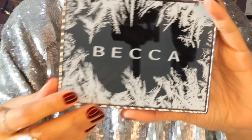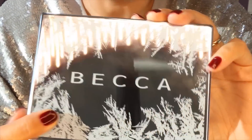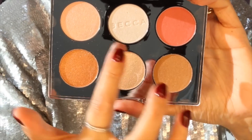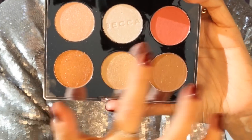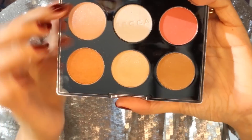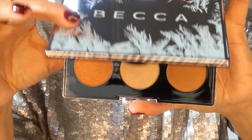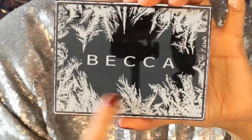It was pretty easy to choose this one. First of all it looks like it came from the set of White Christmas. Secondly it's Becca, and thirdly it has everything you need in one palette. This is the Apres Ski Glow Face Palette — we have bronzers, highlighters and blusher. It is literally the best value palette you can get at the moment and it looks like Christmas.